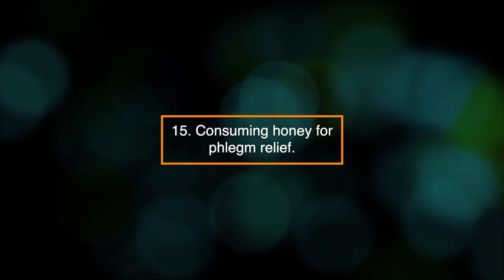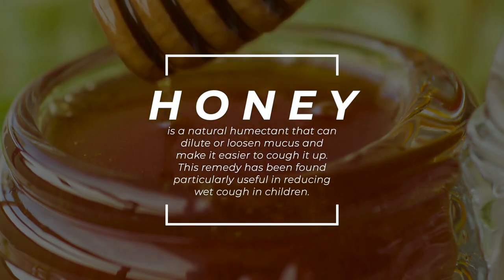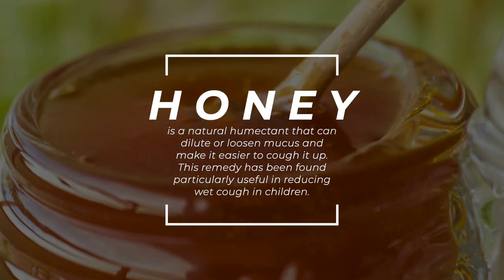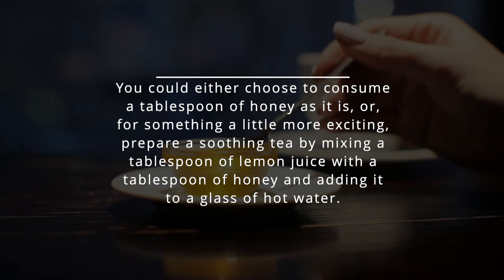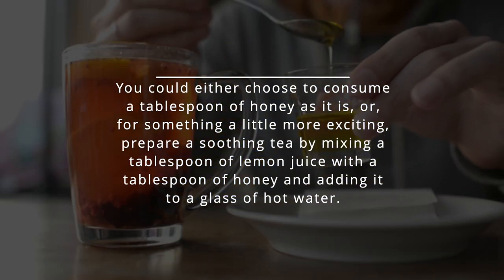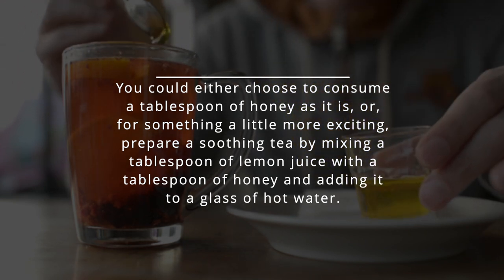15. Consuming honey for phlegm relief. Honey is a natural humectant that can dilute or loosen mucus and make it easier to cough up. This remedy has been found particularly useful in reducing wet cough in children. You could either consume a tablespoon of honey as it is, or prepare a soothing tea by mixing a tablespoon of lemon juice with a tablespoon of honey and adding it to a glass of hot water.